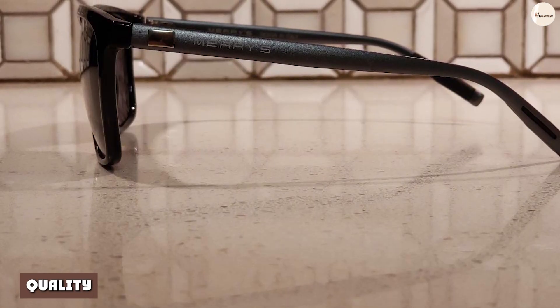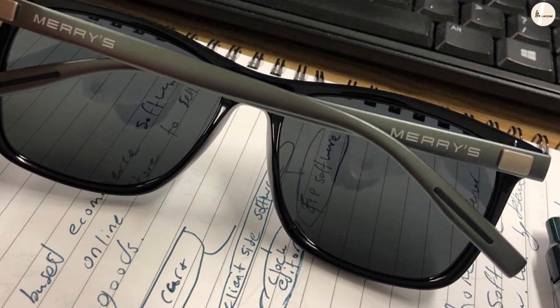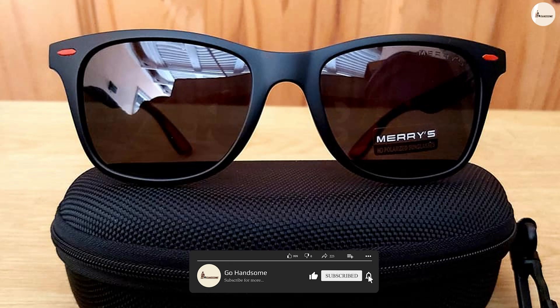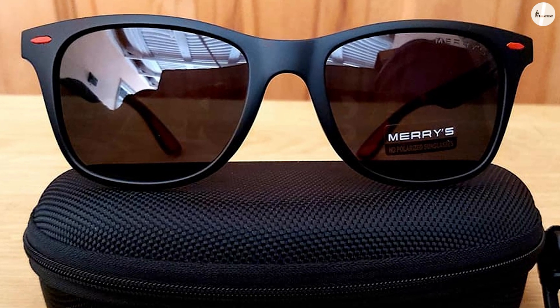Quality. Just to be clear, the product claims to have a metal frame, but this is only partially true. When hearing the term 'frame,' I think of everything but the lenses. Using that definition, not all the frame is metal. The arms, known as the temples, are the only metal portion. To me, the temples are what give these shades the nice, sexy, high-quality feel.